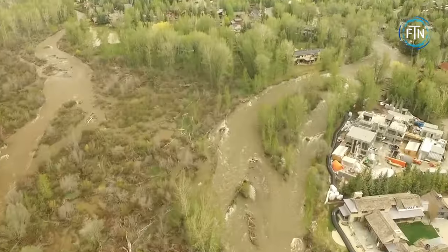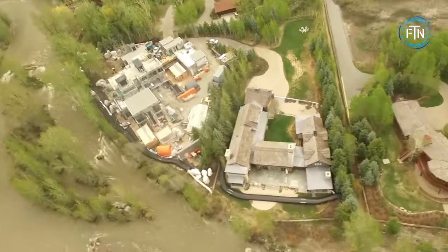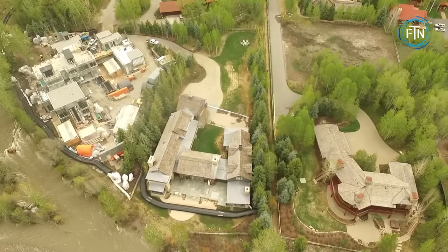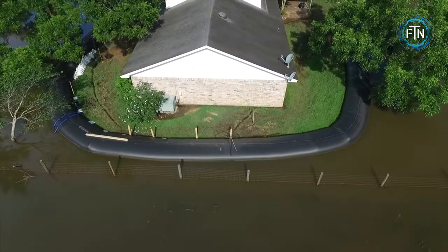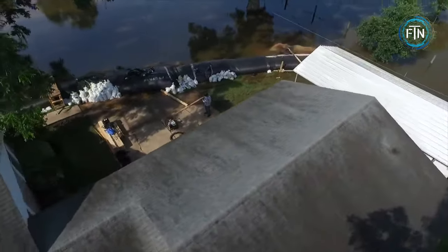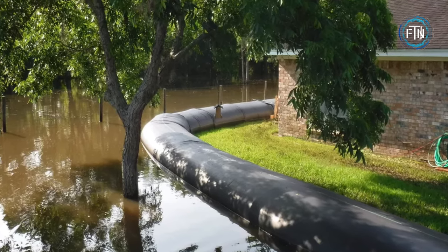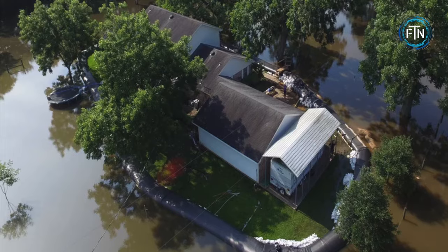Once filled with water, the Aqua Dam conforms to the natural contours of the surrounding terrain, creating a temporary barrier. It effectively holds back or redirects water, providing flood protection to areas at risk. The dam's height and length can be customized to suit specific requirements, making it adaptable to a wide range of scenarios.